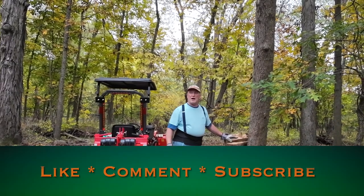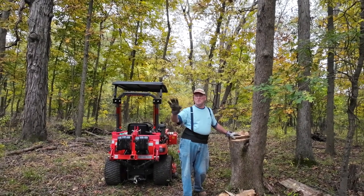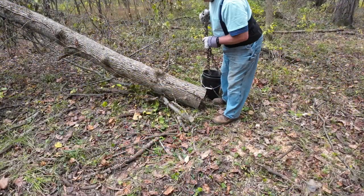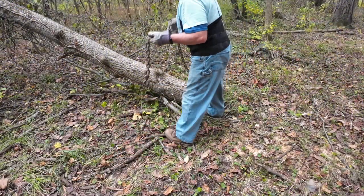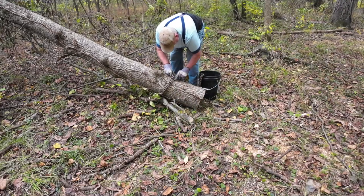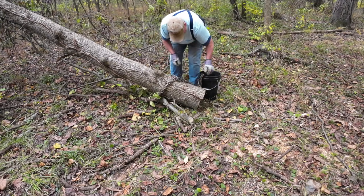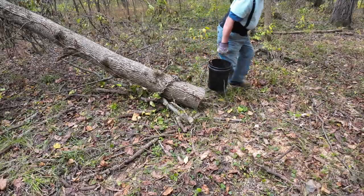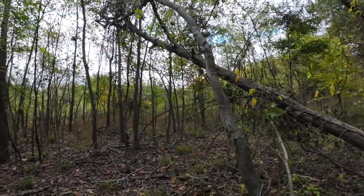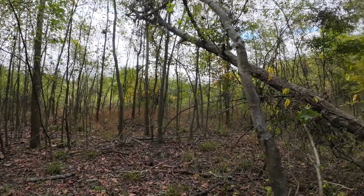This one did fall where I aimed it — well, actually I wanted it to go there, but it fell there, which is okay. However, it got hung up in a couple of trees. This worries me a little bit because it's covered in poison ivy. This is what we're dealing with. It's hung up in there, not too bad. Small trees, I should be able to free them.